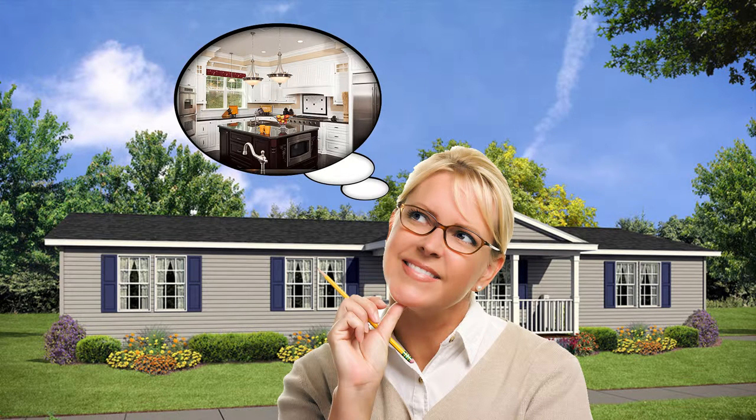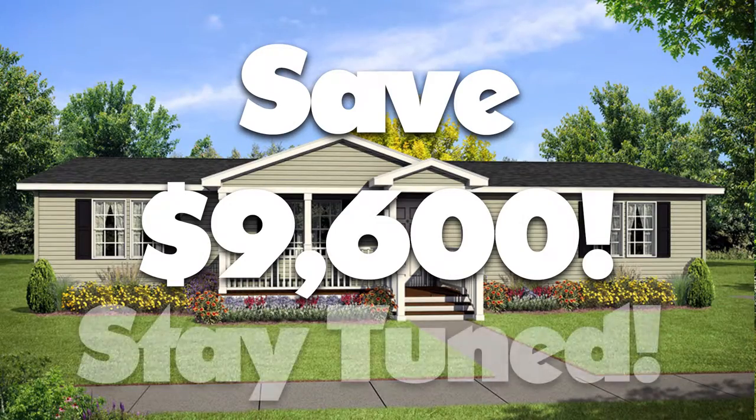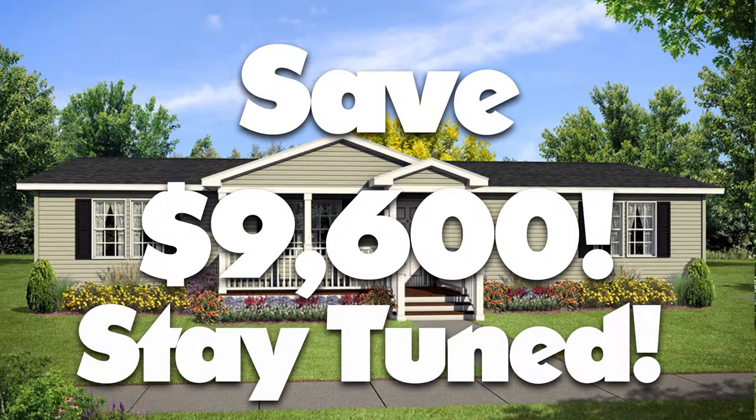Dreaming about a new custom home? We have a way to buy a home that will make your dreams come true for a fraction of what you would expect to pay. Stay tuned until the end of this message for an amazing offer that will save you $9,600.